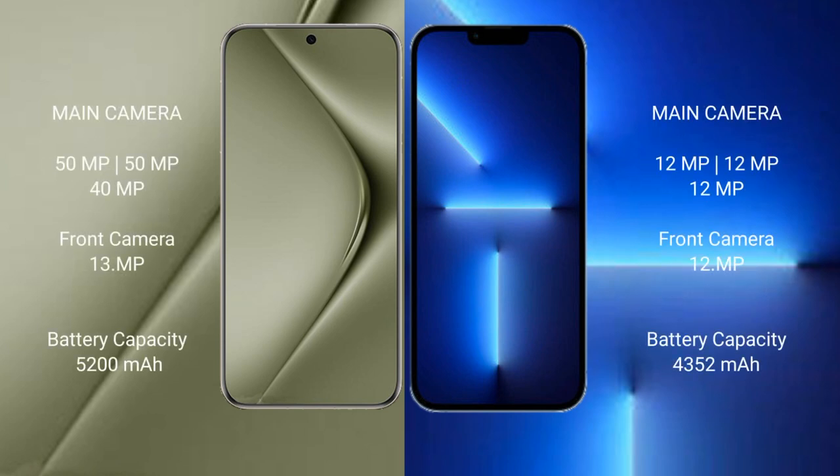Wahabepura 70 Ultra has a rear triple camera setup: 15MP + 15MP + 40MP, with a 1MP and 13MP front camera. iPhone 13 Pro Max has a rear triple camera setup: 12MP + 12MP + 12MP, with a 12MP front camera.